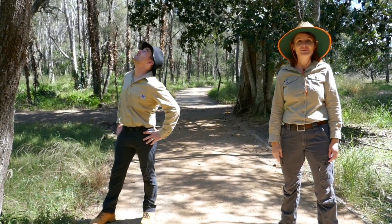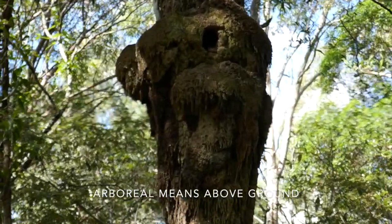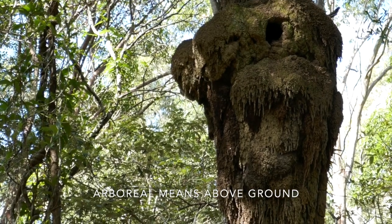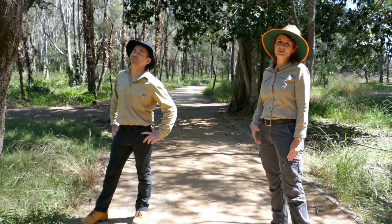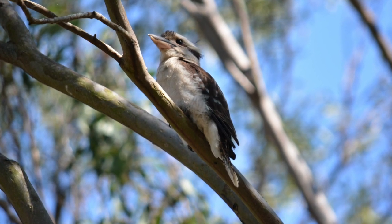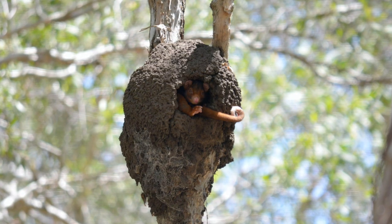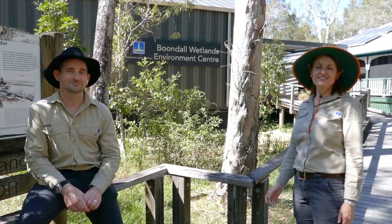This is a great example of an arboreal termite nest, which is obviously habitat for termites themselves but also for other species. This particular one has a big hole that's been drilled into it, and most likely a kookaburra has actually nested inside the termite nest. Possums will also use the termite nest for their home, and sometimes goannas get up in there as well.